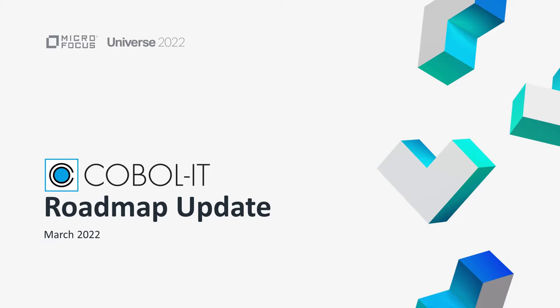Hello and welcome to Microfocus Universe. This is a dedicated roadmap update for our COBOL IT customers. My name is Scott Nielsen. I'm a Director of Product Management here at Microfocus. This is our foremost customer event where we bring together news from right across the Microfocus software universe, including roadmap sessions, customer stories and product demos.